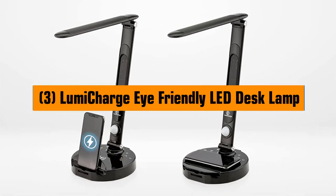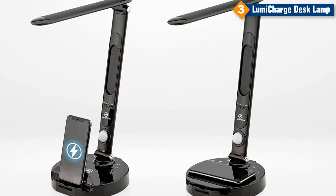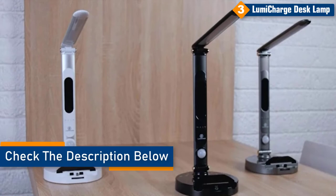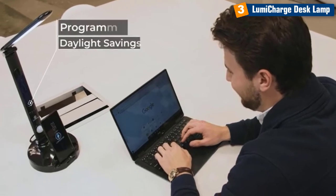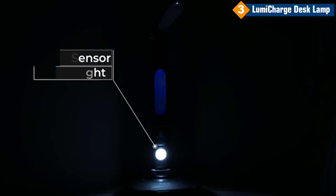Number 3. LumiCharge iFriendly LED Desk Lamp. This smart and functional desk lamp not only provides ample light for all of your work needs, but also includes a USB and wireless charging station to keep your devices powered up while you work. With 3 different color modes and 10 levels of brightness, you can customize it to perfectly suit your needs. The LumiCharge iFriendly LED Desk Lamp is perfect for any working professional or student who wants an efficient way to stay powered up throughout the day.